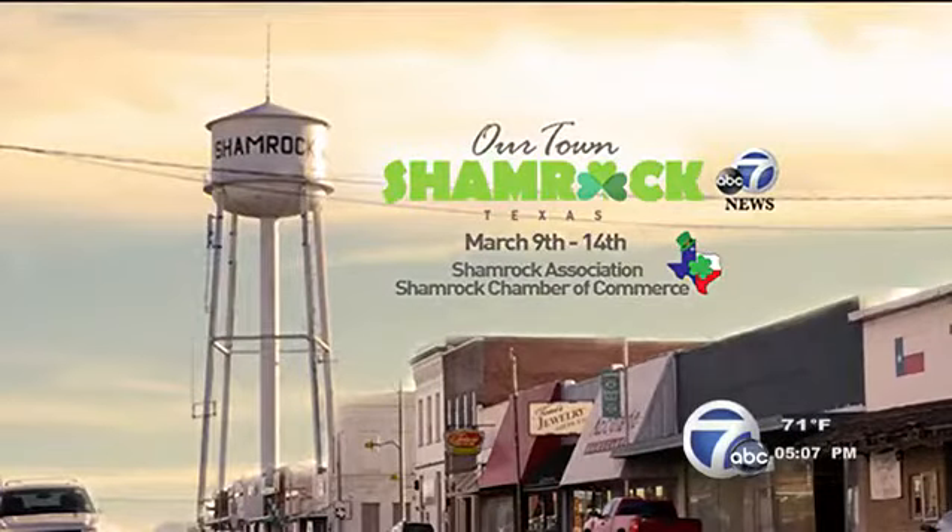Every day this week we are highlighting the beautiful city of Shamrock in the run-up to this weekend's St. Patrick's Celebration, as part of our 'Our Town Shamrock' series. It's located right on I-40, and right off Highway 83 is the city's water tower. ABC 7's Drew Powell visited last week during the snowstorm and reports how the water tower is more than just a reserved source of water.